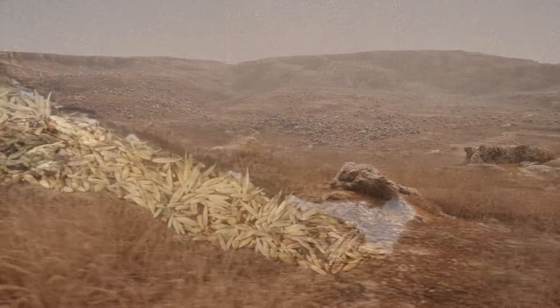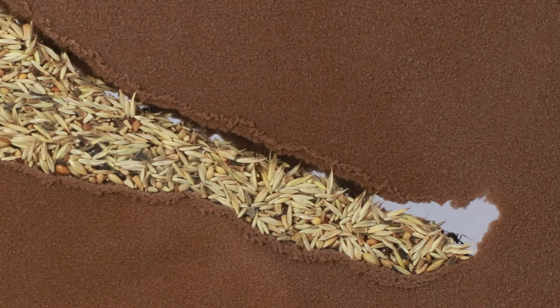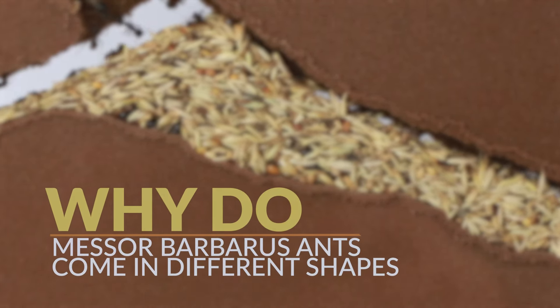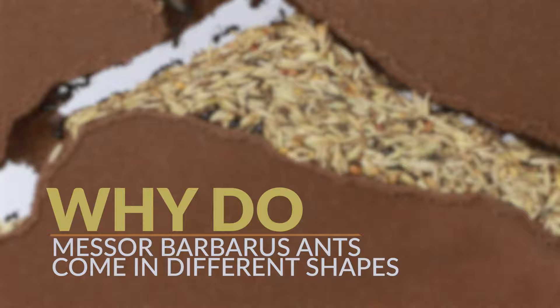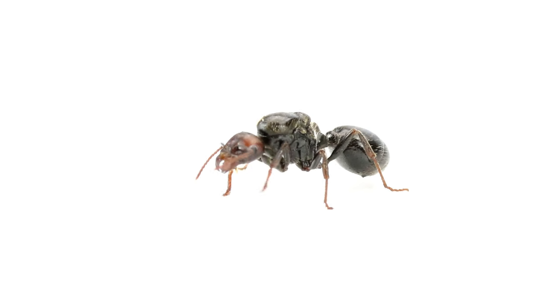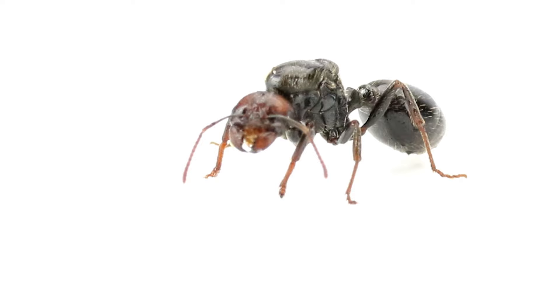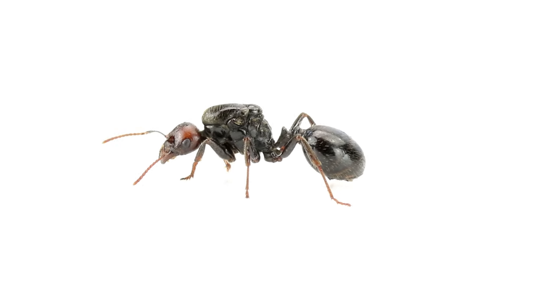But before we go into the details of their agricultural system, let's answer another question first. Why do Messor barbarus ants come in so many different shapes and sizes? Look at this lady — her majesty, the queen — the most noticeable ant of the colony. Because male ants die shortly after mating, she's already a widow.